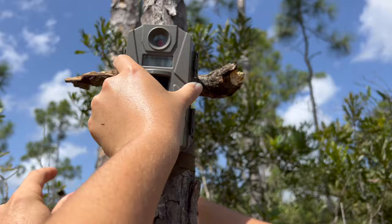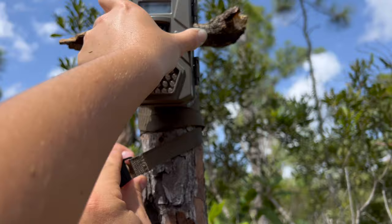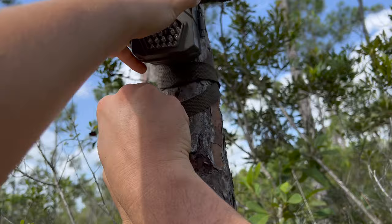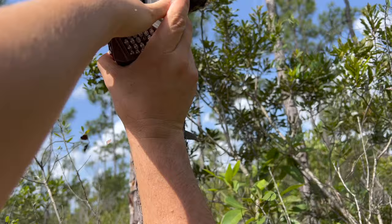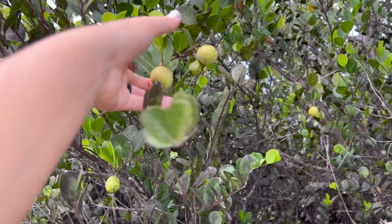It's always nice having the two of us do trail cams together. We do them in the backyard sometimes. It's nice to have two people to keep it in the perfect position and then the other one's tying it up. That looks pretty good. We look at his line of view and it's perfect for that spot.